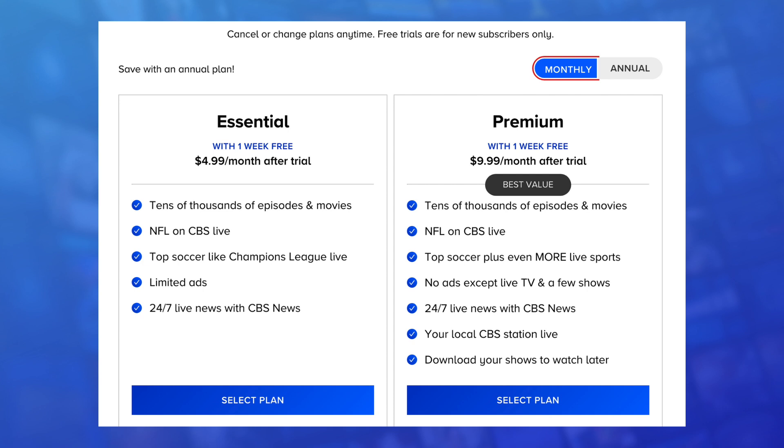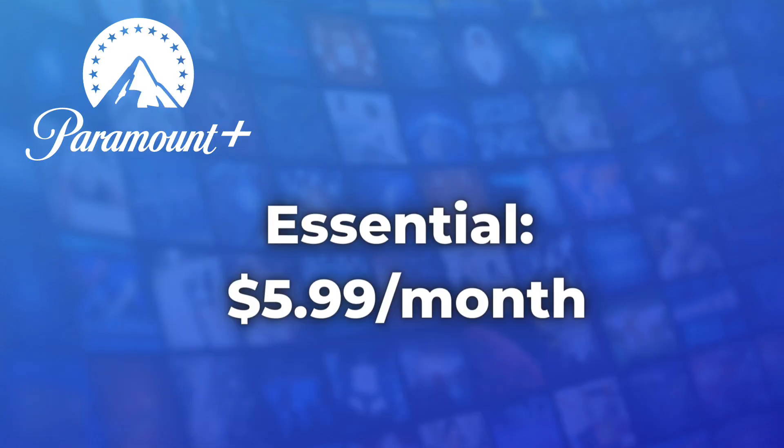Next, let's move on to the pricing, which you see here is the current price for Paramount Plus' two main plans. The Essential Plan is going to go up a dollar a month, so it's going to be $5.99 instead of $4.99, and it won't include any Showtime content.